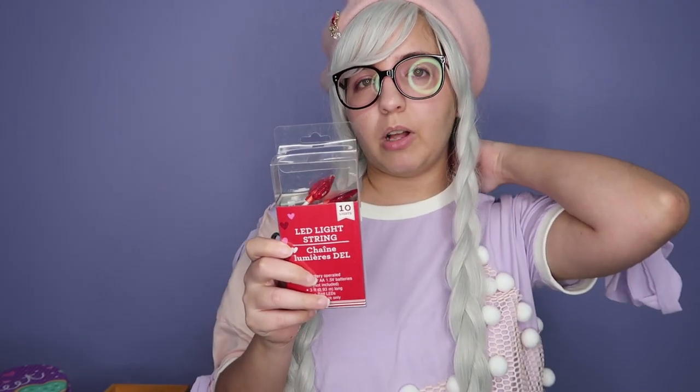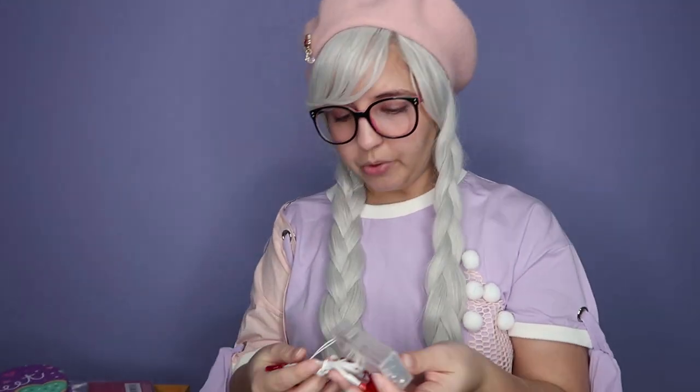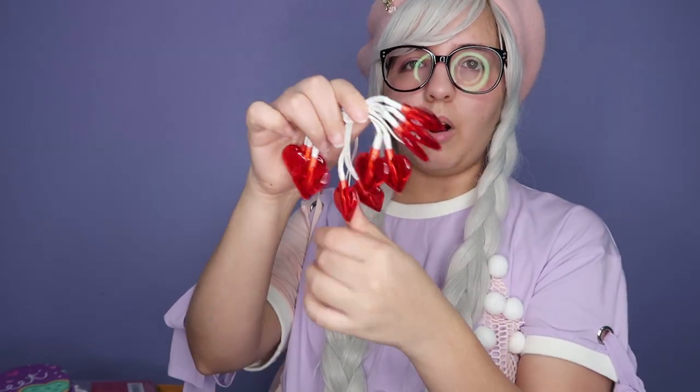February is coming soon and Dollar Tree is already decorating the whole store with Valentine's Day stuff. So I decided to get some Valentine's items, even though I never really decorate my house for Valentine's. I got this very cute LED light string — they are hearts. Can you believe I found these in Walmart but they cost more there? I was planning on putting them on the wall. You put two batteries in and you get a lot of cute little hearts.